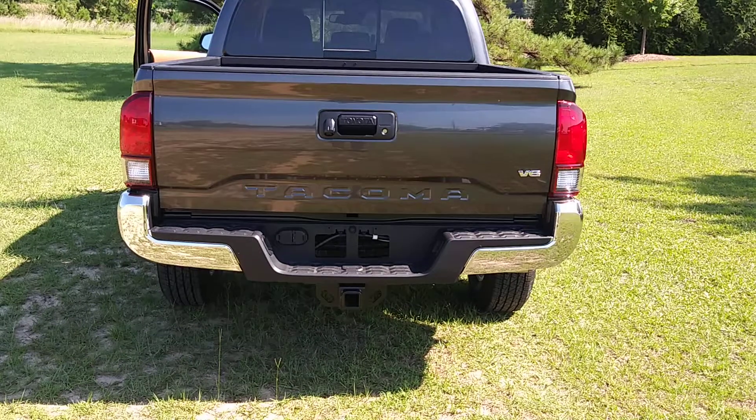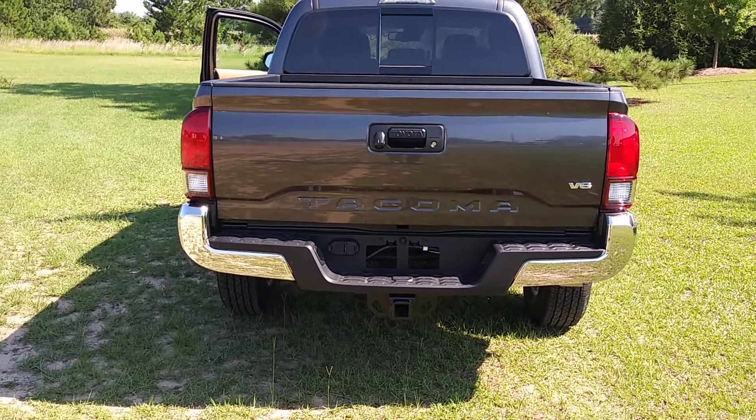This one also has the V6 motor in it, and it also comes with the tow package.